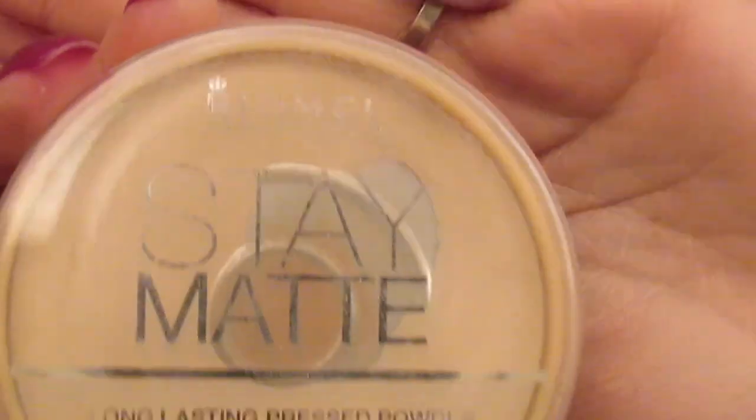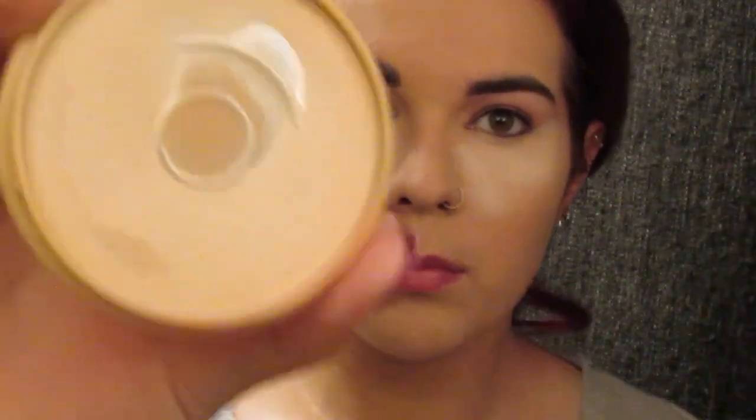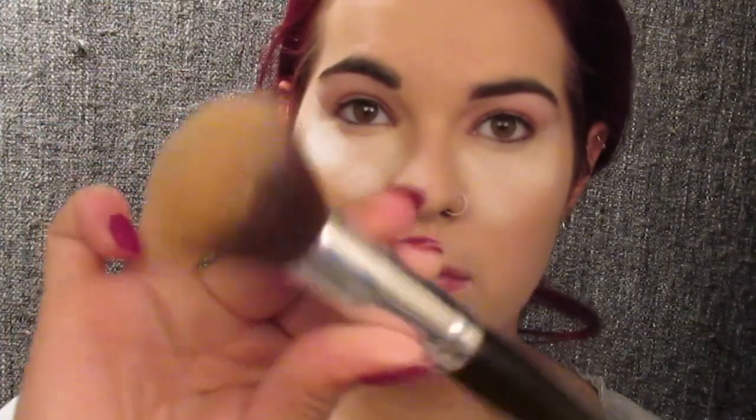Then I'm going to go in with my Stay Matte Pressed Powder from Rimmel in 011 Creamy Natural. As you can see, I've used this a lot because I've hit pan on it. Then I'm just going to go in with a Morphe powder brush and just set my entire face.